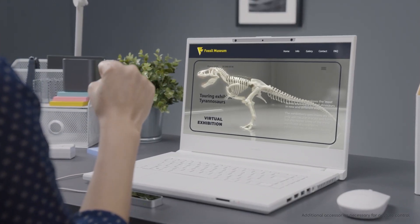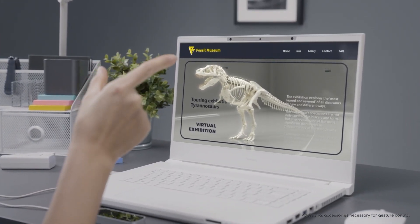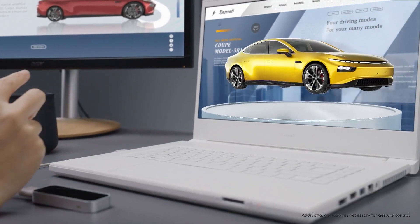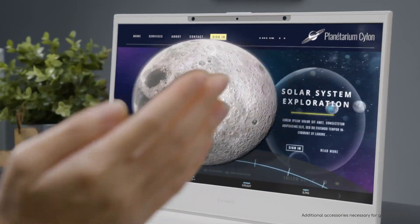For a truly natural 3D interactive experience, developers are now able to use UltraLeap's hand tracking solution. This enables you to interact with virtual objects without the need for a mouse or handheld controller.